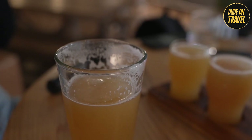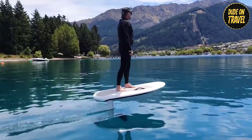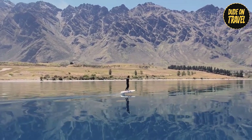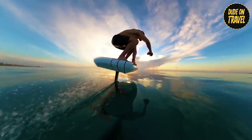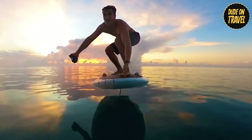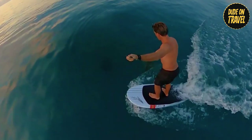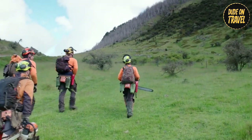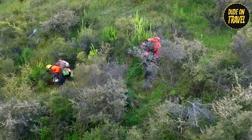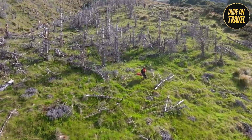Feeling the buzz from our liquid exploration, we craved some action. E-foiling on the pristine waters of Lake Wakatipu provided the perfect solution. This futuristic activity involved gliding silently across the surface, propelled by electric power. The feeling of skimming effortlessly across the water, with the sun on our faces and the wind in our hair, was exhilarating. Capping off this action-packed day, we joined a local conservation group, lending a hand in clearing Wilding Pines — a rewarding experience that allowed us to give back to the community and help preserve this breathtaking environment.